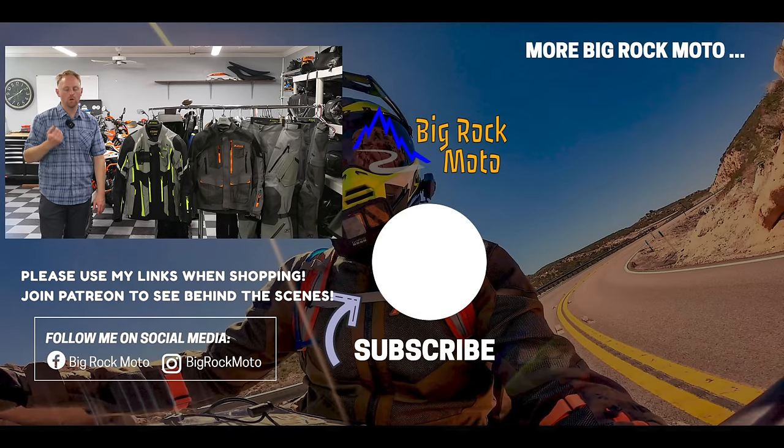I wouldn't be showing them here if I didn't personally use and believe in these products. Hope it's been useful — thank you so much for watching. Please support Big Rock Moto and don't forget to use my links when you're shopping for any riding gear or parts. Thanks again for watching. Please ride safe and I'll see you out there.